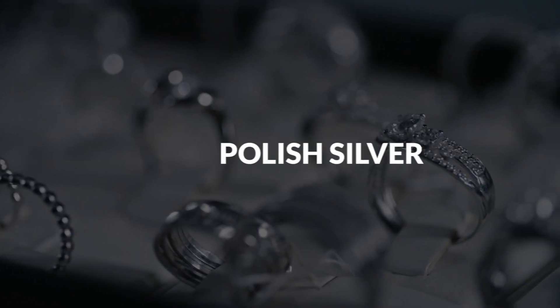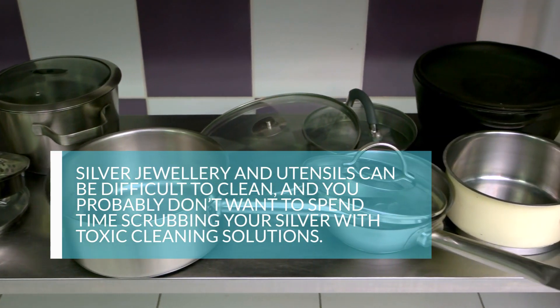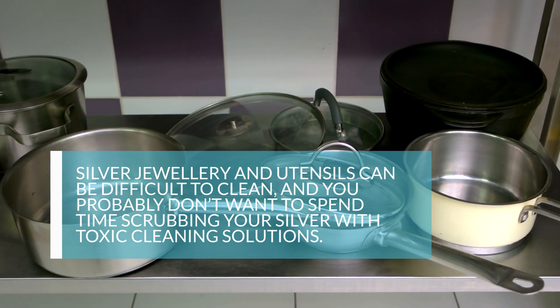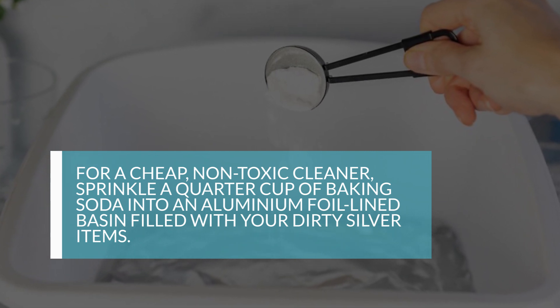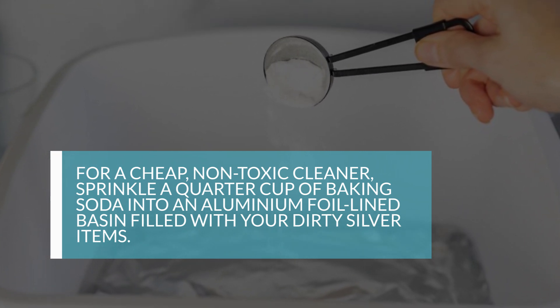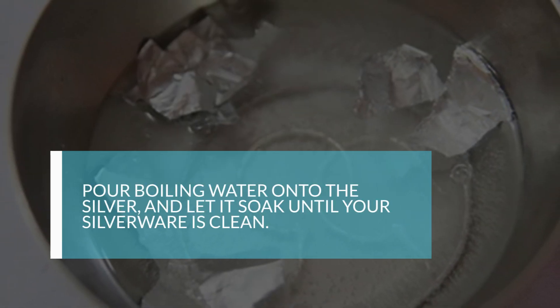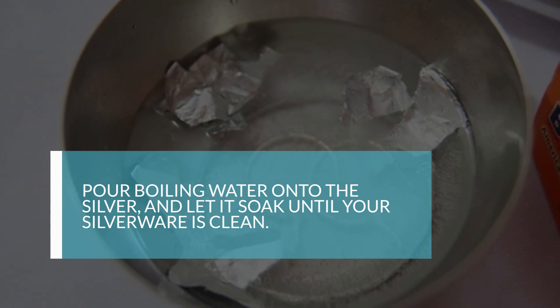8. Polish Silver. Silver jewelry and utensils can be difficult to clean, and you probably don't want to spend time scrubbing your silver with toxic cleaning solutions. For a cheap, non-toxic cleaner, sprinkle a quarter cup of baking soda into an aluminum foil-lined basin filled with your dirty silver items. Pour boiling water onto the silver and let it soak until your silverware is clean.